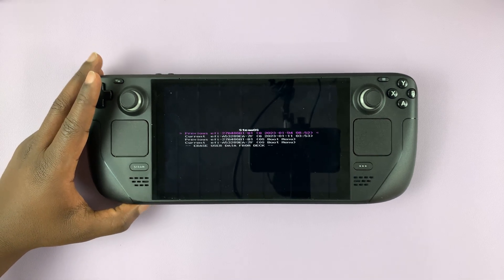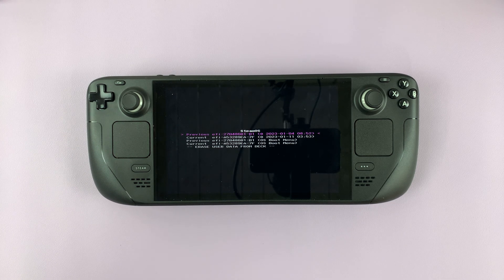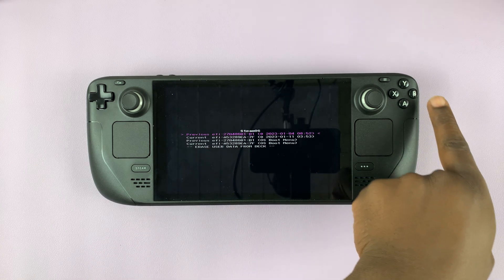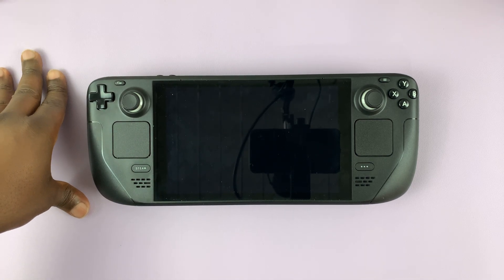Once you get back into the Steam Deck, you want to make a point of reducing the data load on the storage. Just clear some storage space, and the Steam Deck should run smoothly, and you'll not get any of these problems again. If you don't want to restore, then you can simply exit by pressing B, and it's going to go ahead and boot normally. So these are the two ways you can try and fix that problem when your Steam Deck refuses to boot up.